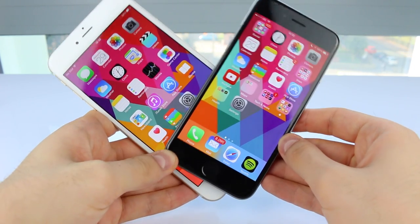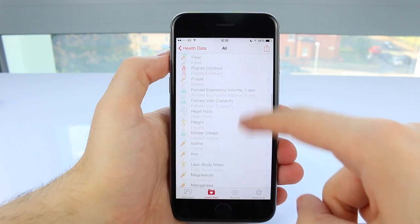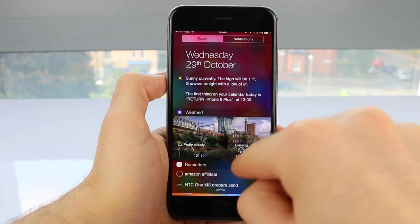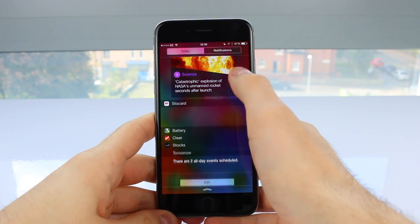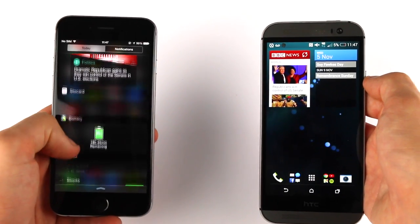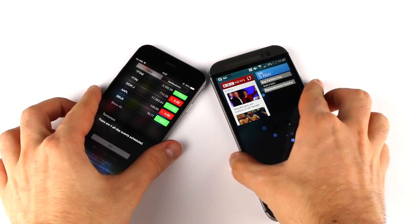In terms of the operating system, with iOS 8, we get things like HealthKit — the main hub for all of your health app info — and we finally get third-party keyboards such as SwiftKey, and third-party widgets right in the notification center. This is a bit different than on Android, where you basically have them anywhere on the home screen. Let me know in the comments if you prefer Google's or Apple's approach when it comes to widgets.